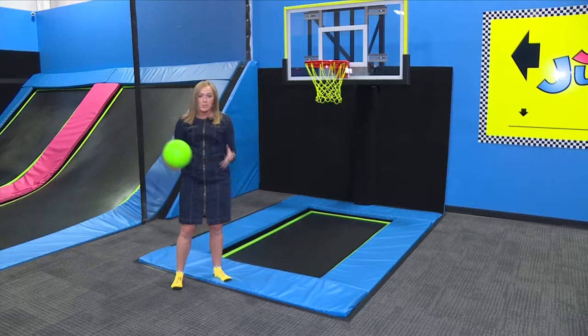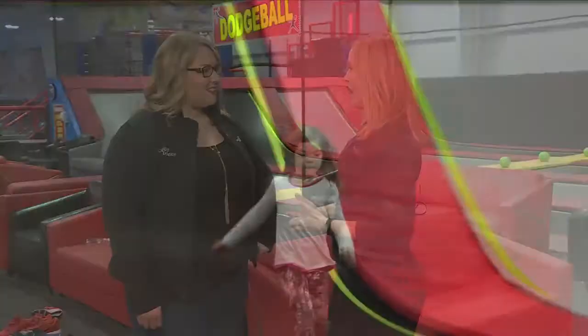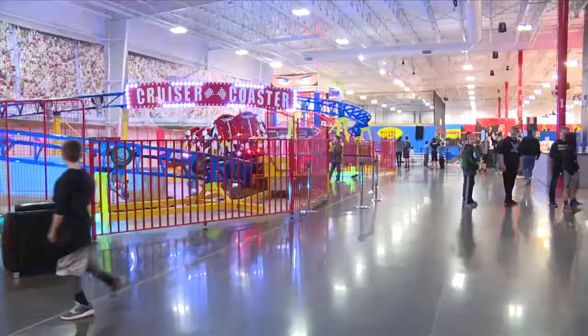If you want to jump start your kids' spring break and you want an idea that they won't shoot down, Craig's Cruisers is a slam dunk. I'm here with Kate Thrasher, marketing manager for Craig's Cruisers, and we're standing in a brand new section that's just opened up in February.